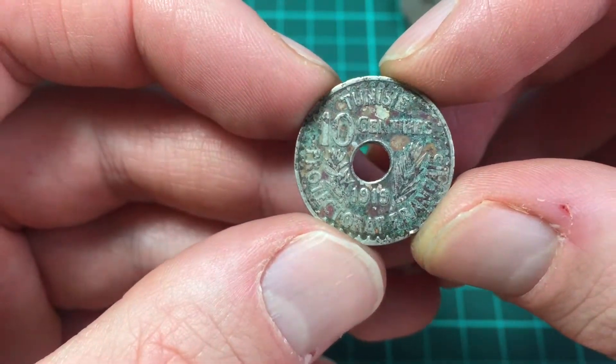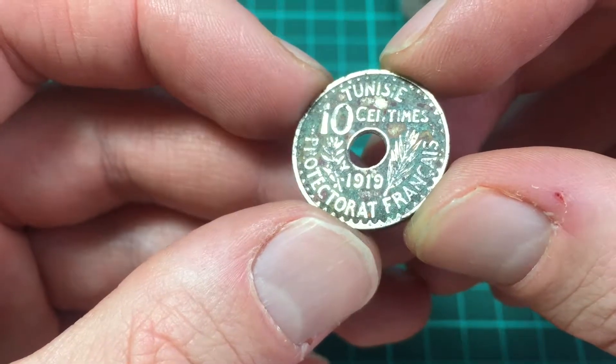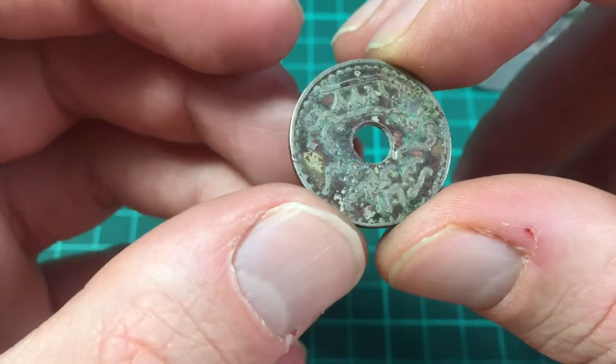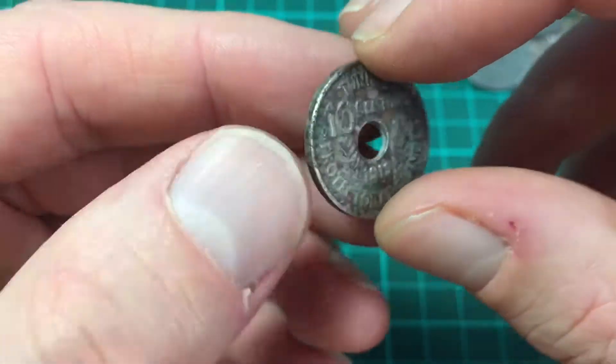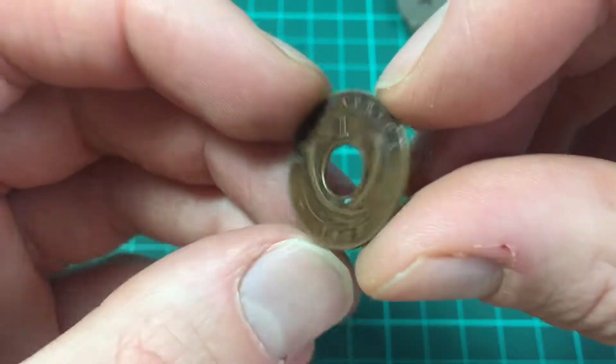This one looks like it's started corroding. It's Tunisia, 10 centimes, 1919. I guess that's Tunisian on the back and French on the front — another copper coin.